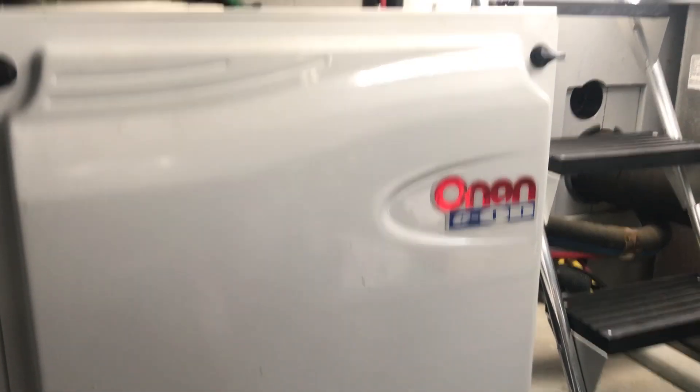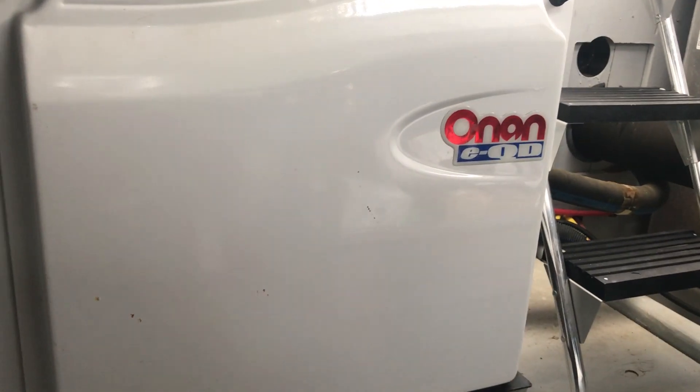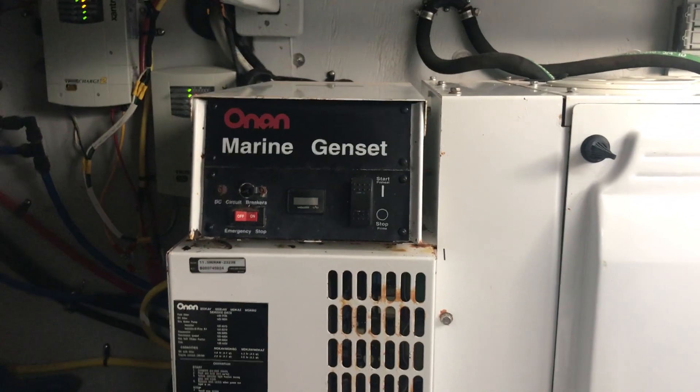Here is your 11.5kw generator, as you can see in a sound shield, 501 hours.